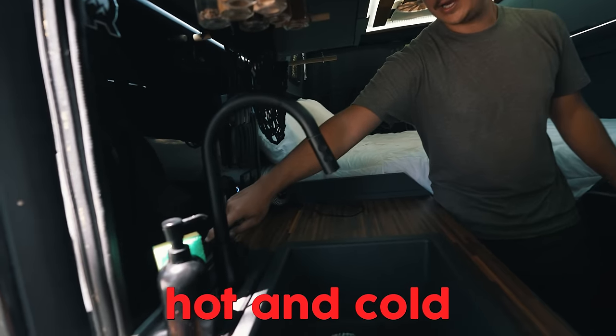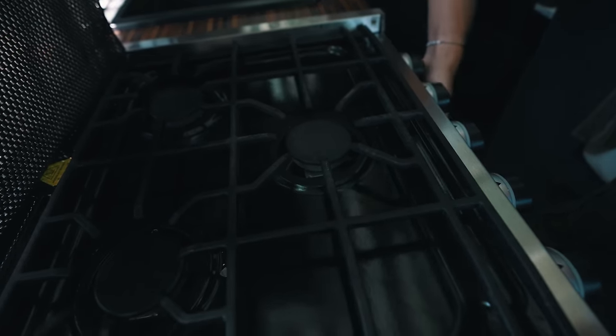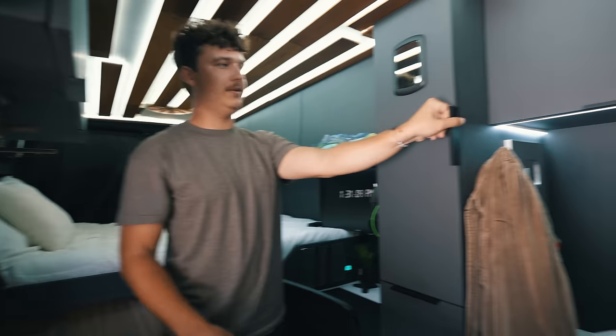Got running water, hot and cold. Just a bunch of lights, plugs, sink, oven, three-burner stove up top, and then a small oven down here. That is insane. And there's a couch — this is my kind of wardrobe.